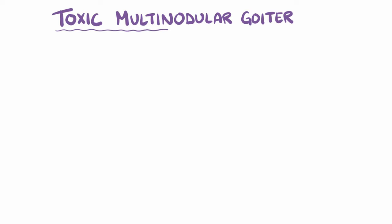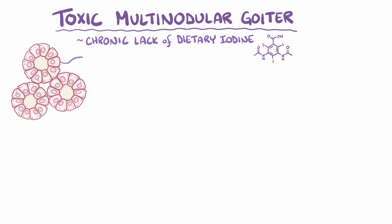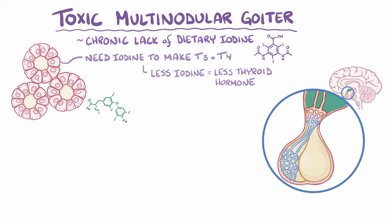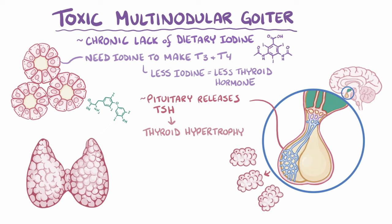Toxic multinodular goiter usually starts with a chronic lack of dietary iodine, and follicular cells need iodine to make T3 and T4. With less iodine around, each follicular cell makes less thyroid hormone, and the overall level of thyroid hormone goes down. In response, the anterior pituitary releases TSH. The high levels of TSH cause thyroid hypertrophy, which is the buildup in thyroid tissue, and hyperplasia, which increases the number of follicular cells.